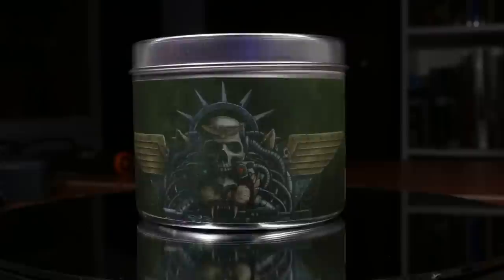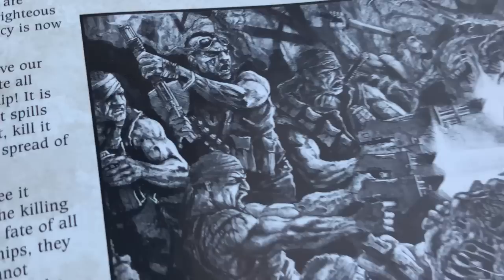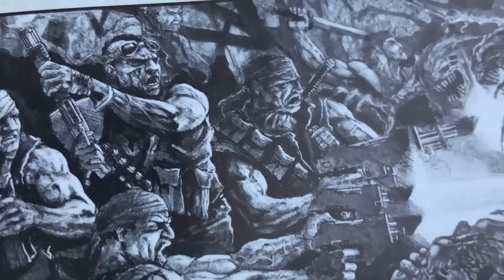Next up, we have the Astra Militarum Catachan Potpourri Scent of a Death World. This smell is appropriate — it is the worst smelling candle in the entire range. It makes me feel physically ill to smell this candle, and it's probably going in the garbage after I finish filming this video. This is also probably the strongest smell in the entire range. The other ones have more mild, pleasant smells, whereas this one is just hot garbage.